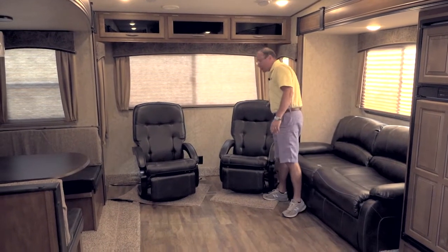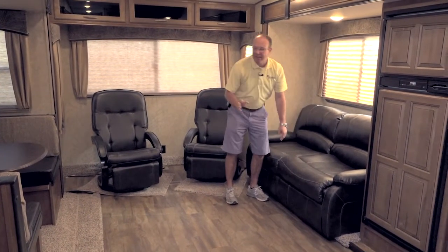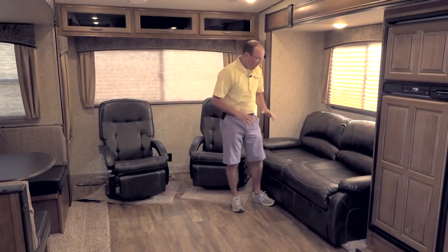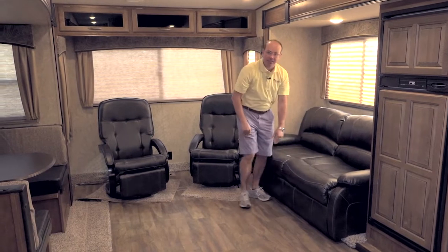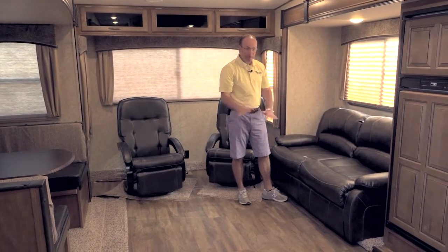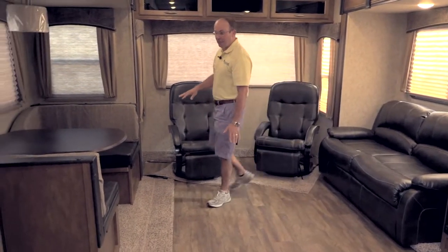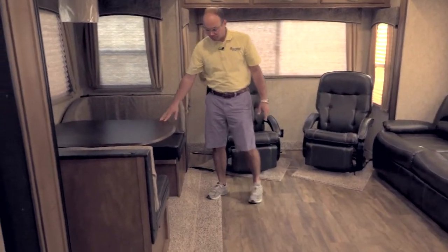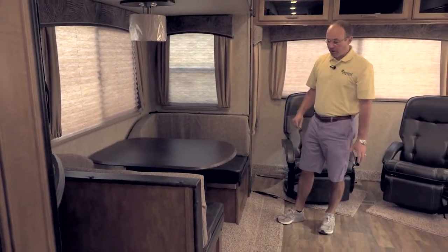You've got nice leather-style recliners — I call it leather, but it's vinyl. The cool thing is you can wipe it real easy; it's going to be real easy to clean. This is a full hide-a-bed sofa, so you can open it out and sleep someone here. We're also going to have the booth dinette on this side with vinyl seat cushions, which is very important for a lot of our customers.